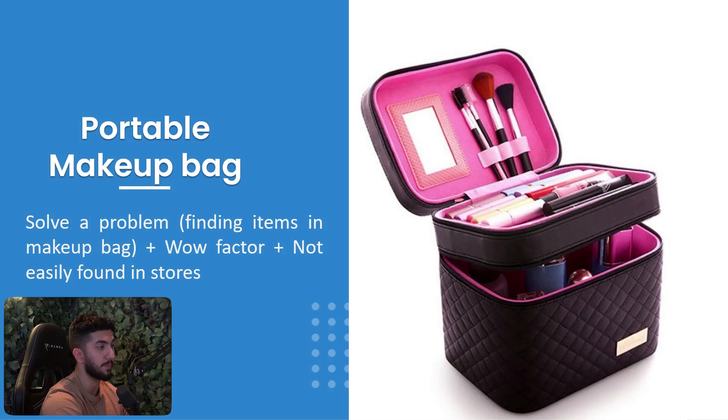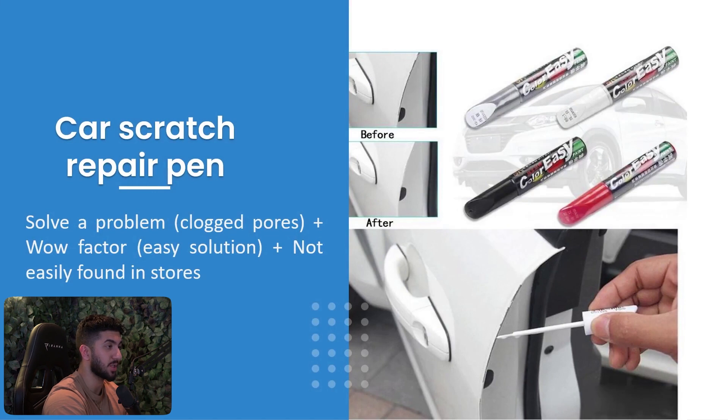Girls love makeup and carry it everywhere, and it can get very messy. This portable makeup bag is a beautiful, elegant little bag to organize everything. It has a pink color — very feminine — with other colors available too. It had tons of creatives and a lot of potential with influencer marketing, which works very well for this kind of product.